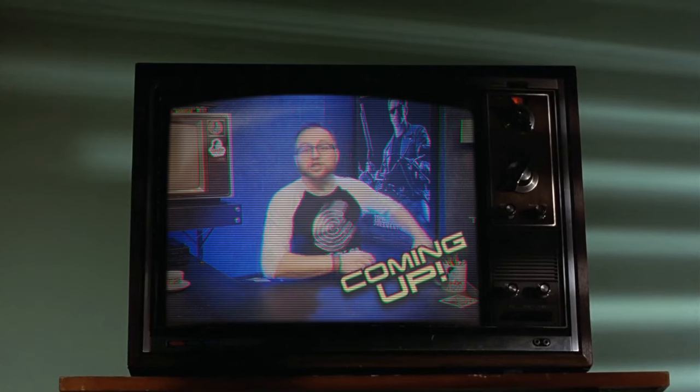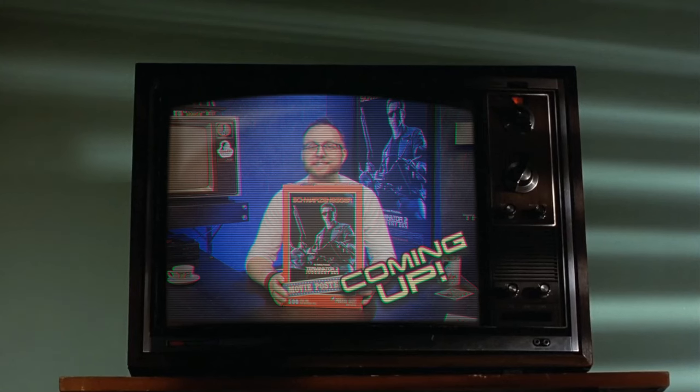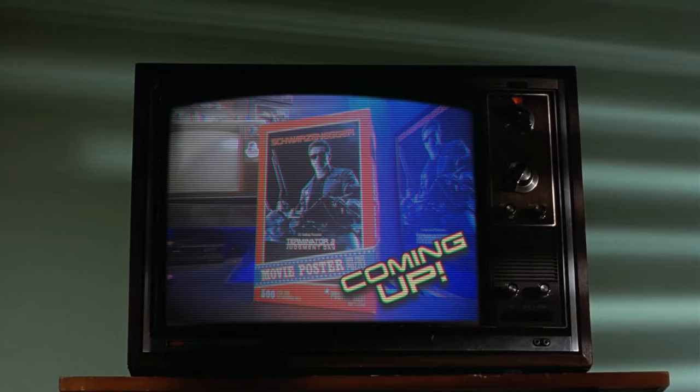The Terminator 2 Judgment Day Jigsaw Puzzle! 500 pieces of summer blockbuster jigsaw fun! Measuring 26 inches by 40 inches, it was the same size as the...